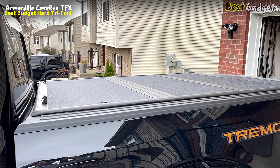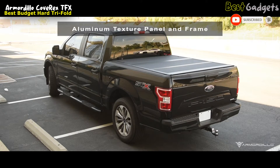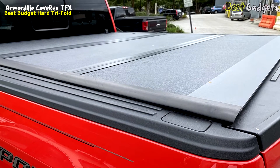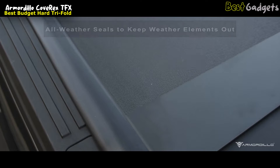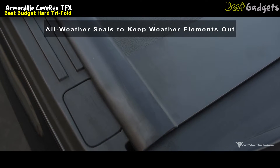Crafted with a focus on both durability and style, the Armadillo Cove Rex TFX boasts an aluminum textured panel and frame. These lightweight yet sturdy aluminum panels not only maximize cargo protection and security but also add a touch of sleek aesthetics to your truck bed. Weather resistance is paramount, and the Cove Rex TFX excels in this aspect with its all-weather seals that effectively keep out the elements.